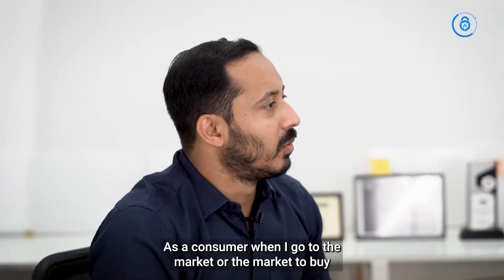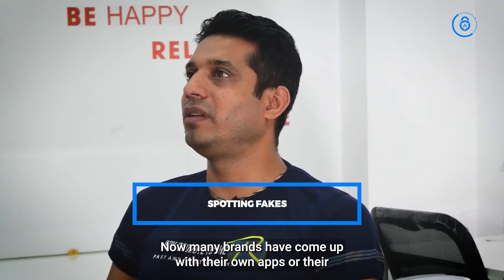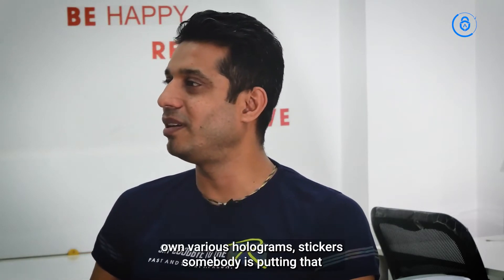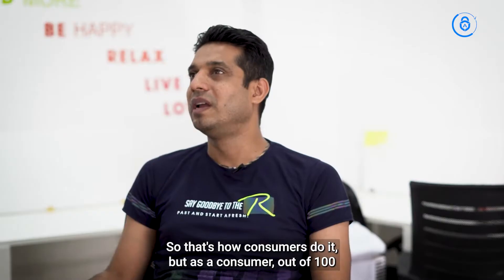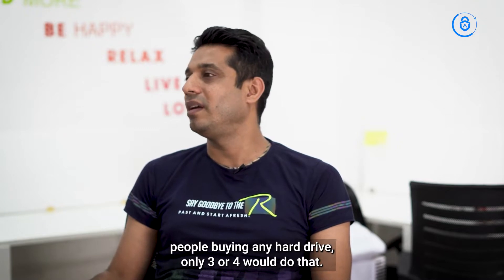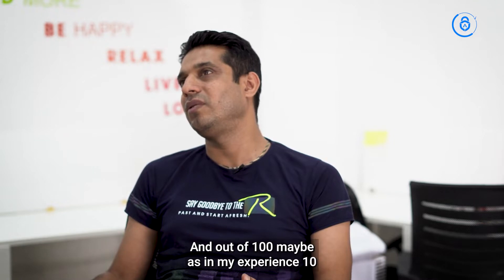As a consumer, when I go to the market to buy a product — let's say D-Link or any of these accessories — how do I judge whether what I'm buying is a genuine product or not? Many brands have come up with their own apps, holograms, or stickers. Some use barcodes where you scan and it takes you to their e-store. But out of 100 people buying a hard drive, only three or four would actually do that. And from my experience, maybe 10 out of 100 would be counterfeit.